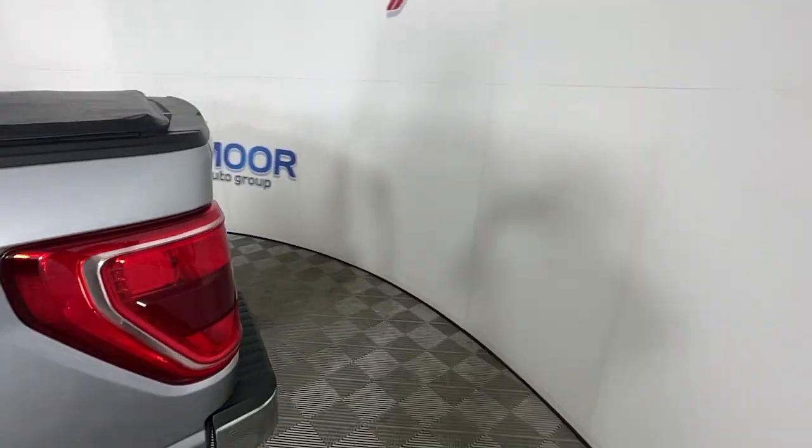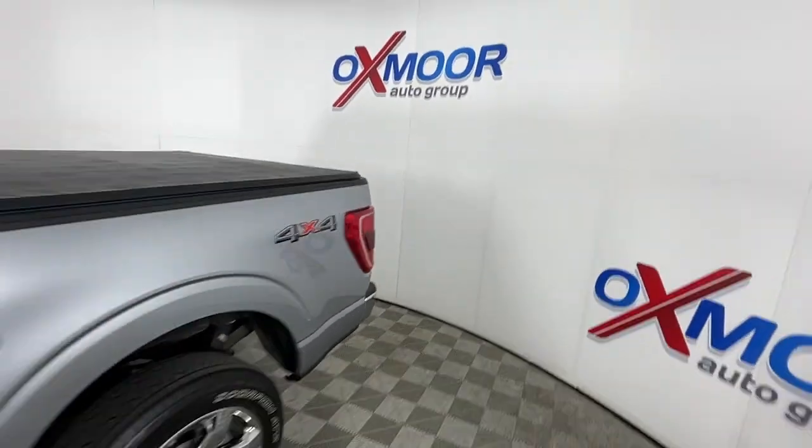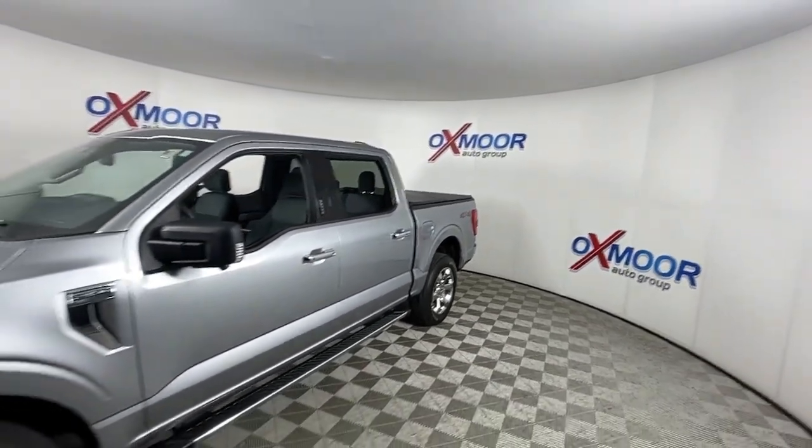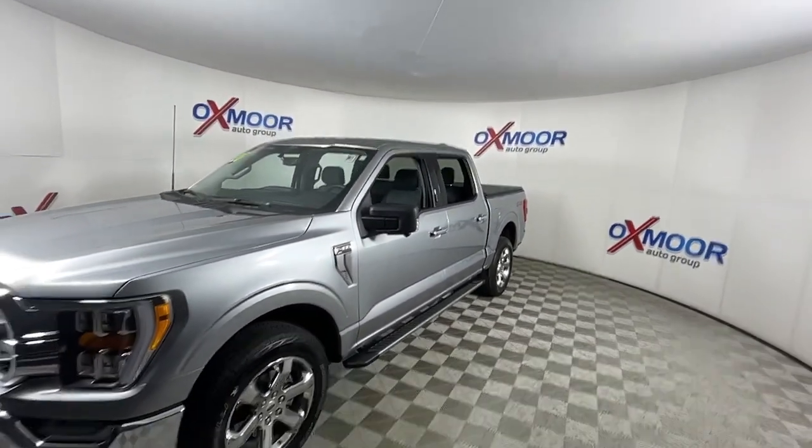Your next car could be the 2021 Ford F-150. With less than 10,000 miles on the odometer, this vehicle stands out from the rest.